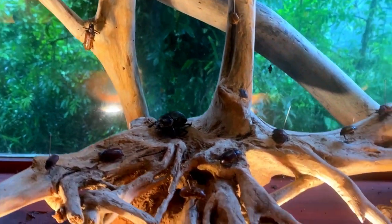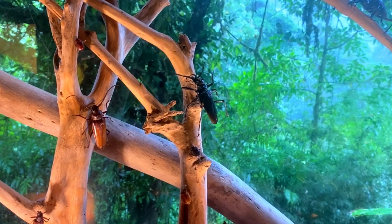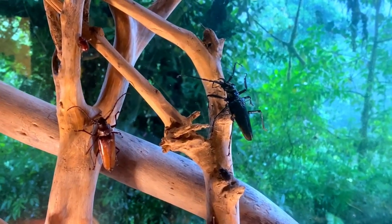I didn't get to see live bugs in the exhibit. Either the bugs were too well hidden, or maybe they were at a point in their life cycle where there really aren't many bugs out to see.